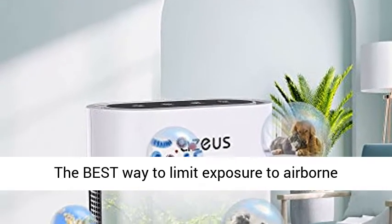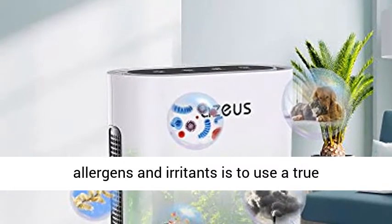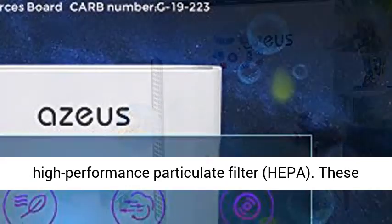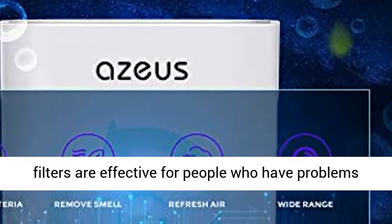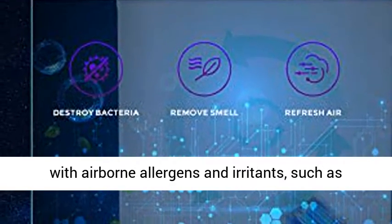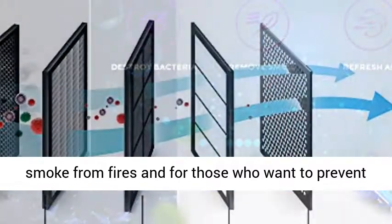The best way to limit exposure to airborne allergens and irritants is to use a True High Performance Particulate Filter, HEPA. These filters are effective for people who have problems with airborne allergens and irritants, such as smoke from fires, and for those who want to prevent such health issues.